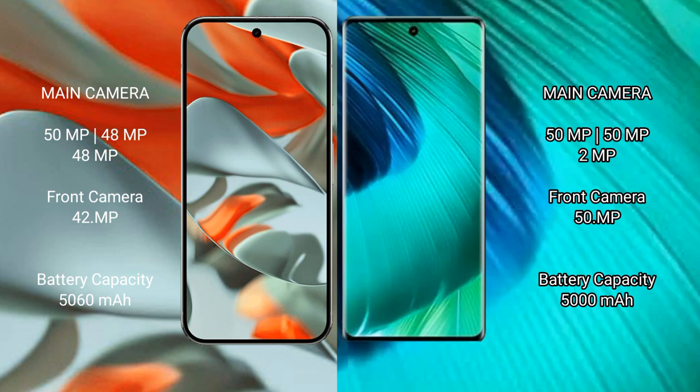The vivo V30 has a front camera of 50MP. The Google Pixel 9 Pro XL has a 5060mAh battery with 37W fast charging support. The vivo V30 has a 5000mAh battery with 80W fast charging support.